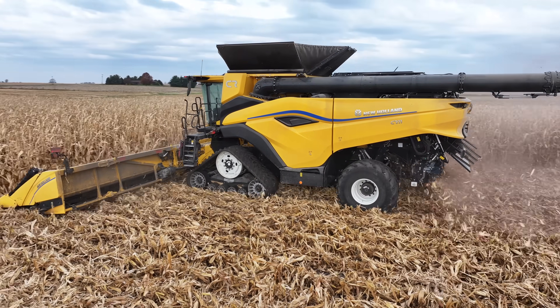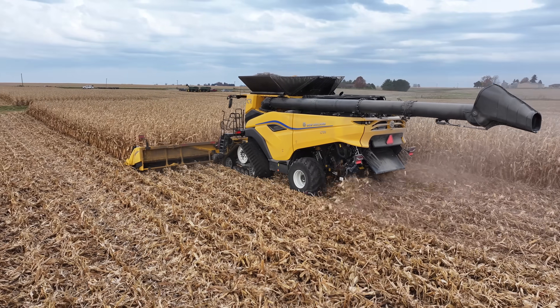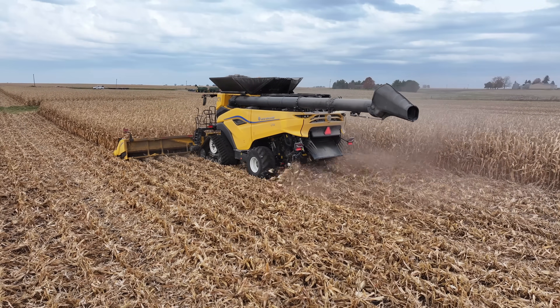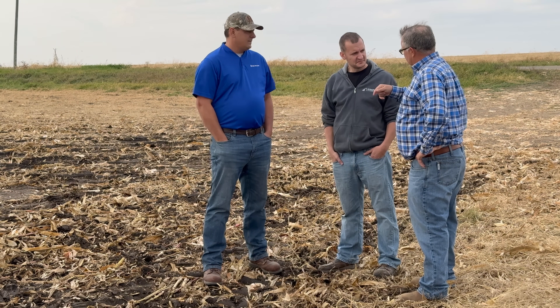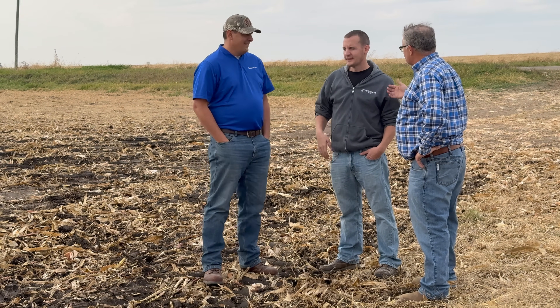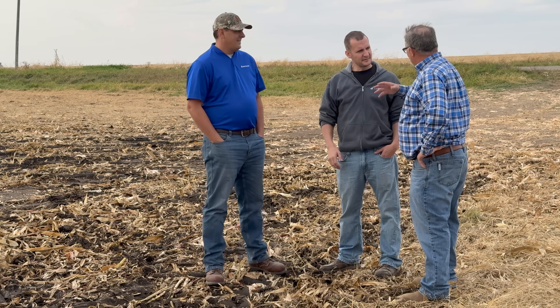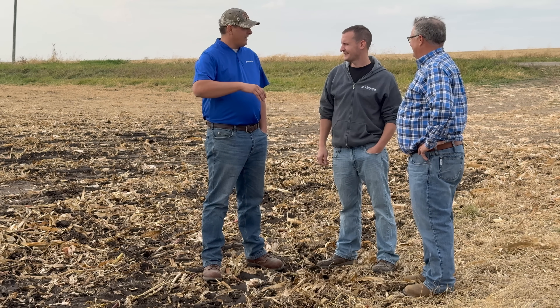This machine is special. Comparing it to the AF10, it has the same engine, driveline, and cleaning system — the difference is obviously the twin rotors. This one also has tracks. The nice part about CNH this fall is that whether the combine is red or yellow, their field team is out with the combines making sure the experience is very good for both the dealer and the farmers using it.